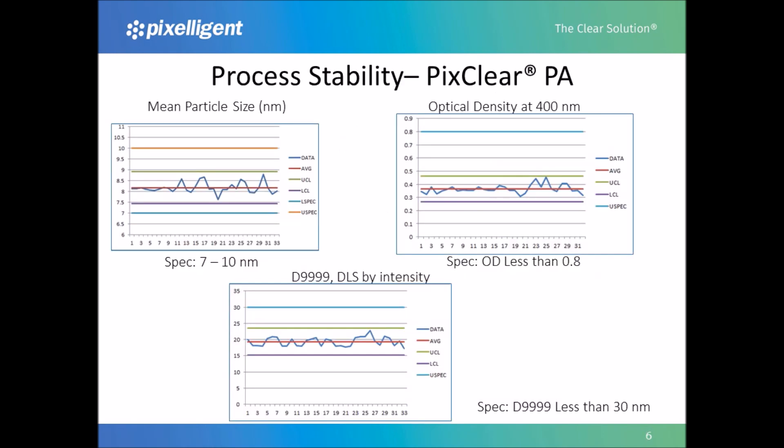Throughout the process of increasing our capacity to produce nanocrystals, we have focused on ensuring the quality of our materials. All of our products are verified with strict quality control standards. On this chart we show some representative data for one of our products, PCPA, for particle size, optical density, and D99.99, which is a measure of the monodispersity of our products. As you can tell, the process we use to create our nanocrystals is extremely stable, as the data in these charts cover manufacturing runs over several years.